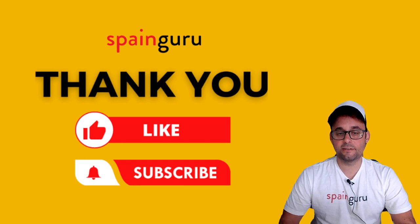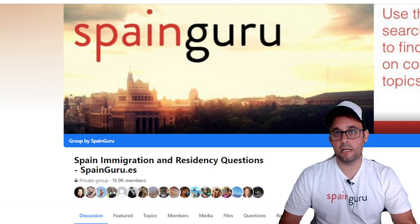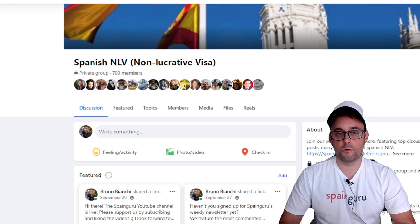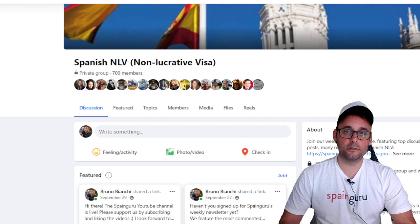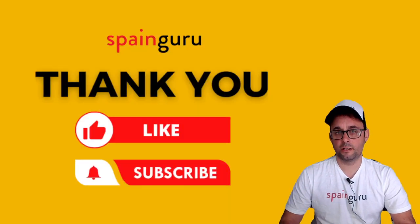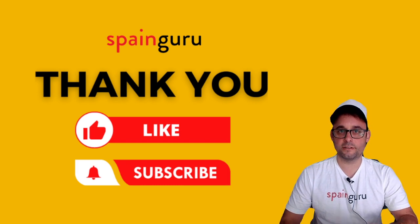If you like the video, please like it and subscribe to the channel so you don't miss any news and content about Spanish immigration. You can join our Facebook groups where our community asks questions like this, all related to Spanish immigration and living in Spain: the Spain Immigration and Residency Questions Facebook group with nearly 16,000 members. Also, Non-Lucrative Visa is a dedicated group for people applying or renewing this Spanish visa. And the Spanish Digital Nomad Visa group is coming up, hopefully in 2023. Please be reminded this is no legal advice — all this is based on personal experience. Thank you so much for watching. This is Bruno from SpainGuru.es. Have a wonderful day. Goodbye.